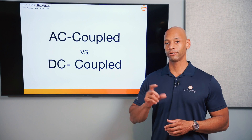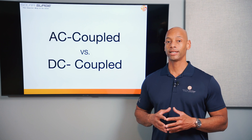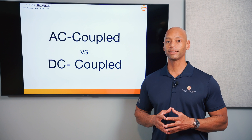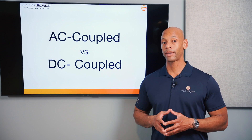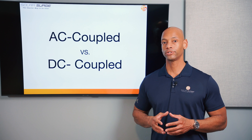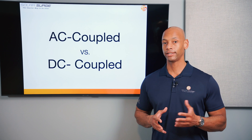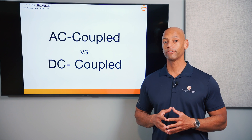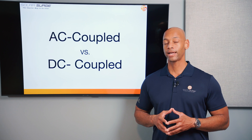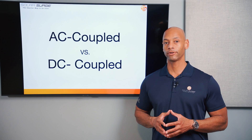The fewer times you have to convert power, the more efficient the system is. So in an ideal world we'd like to directly send solar power coming off your roof directly to the battery if you're using solar panels to charge it. In today's world you may also have electric vehicle batteries tied into the system, and it's much more efficient to do that in native DC format before flowing through an inverter.